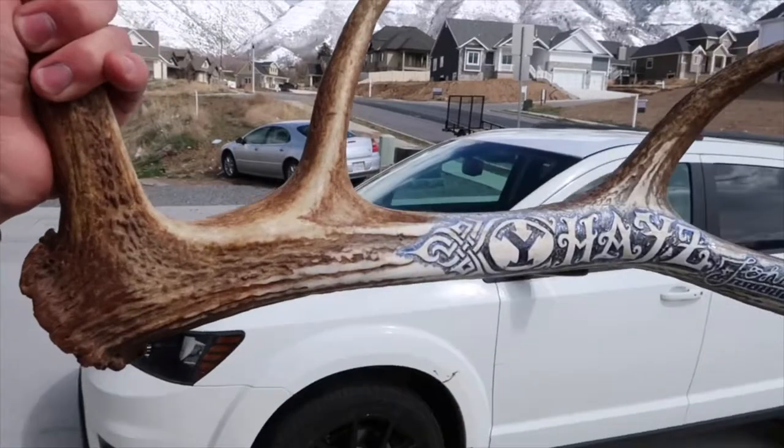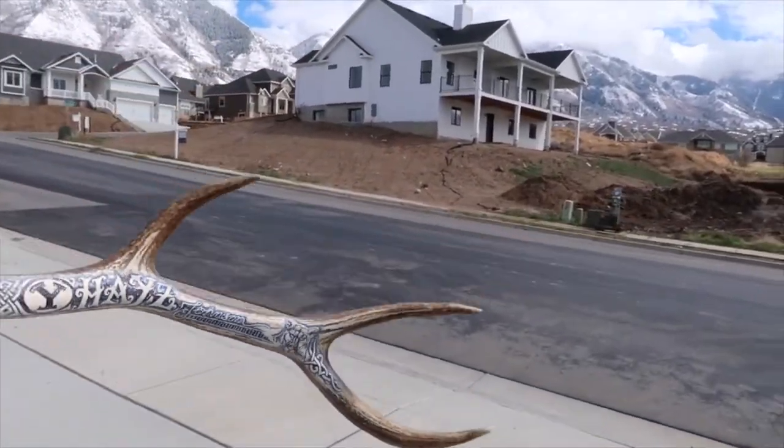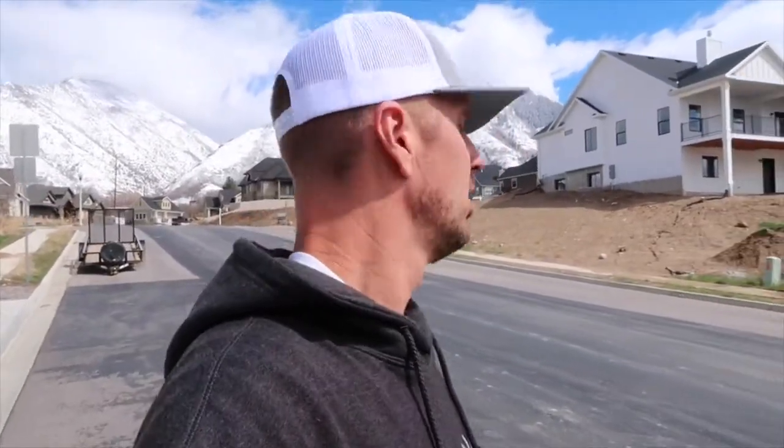There it is — Hayes Johnson. Here we go. We're going to take this elk antler that I carved for Hayes to his house and make a little delivery for his birthday. Alright, here we are at the Johnson's house.